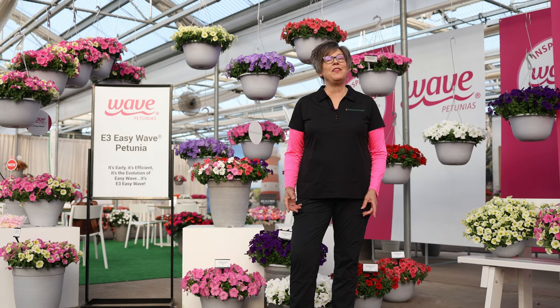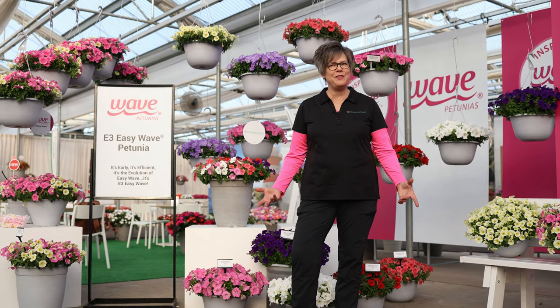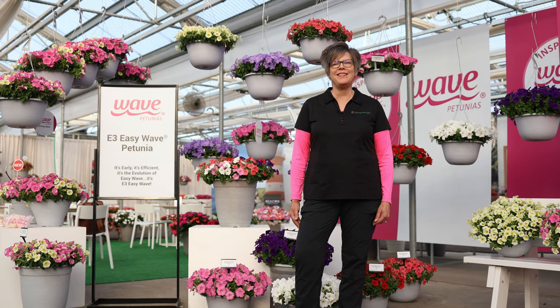For more information on the number one spreading petunia brand in the marketplace, Wave Petunias, visit us at www.panamericanseed.com.